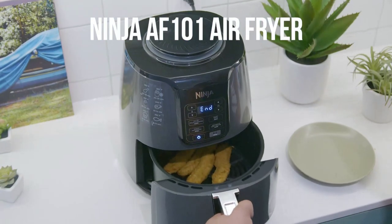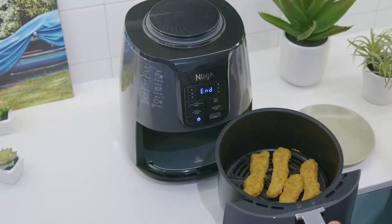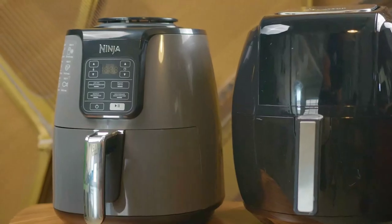Prepare to be amazed by the Ninja AF101 Air Fryer, a multitasking wonder that revolutionizes the way you cook. From crispy fries to succulent roasts, this air fryer does it all.